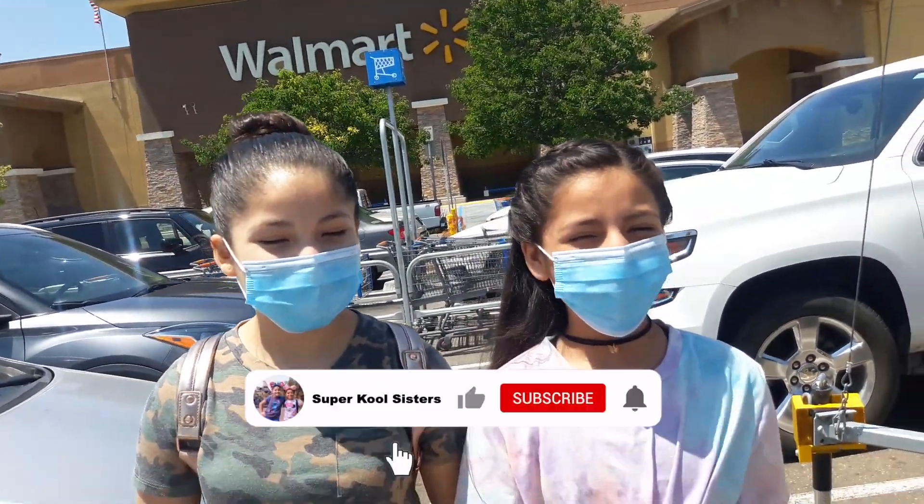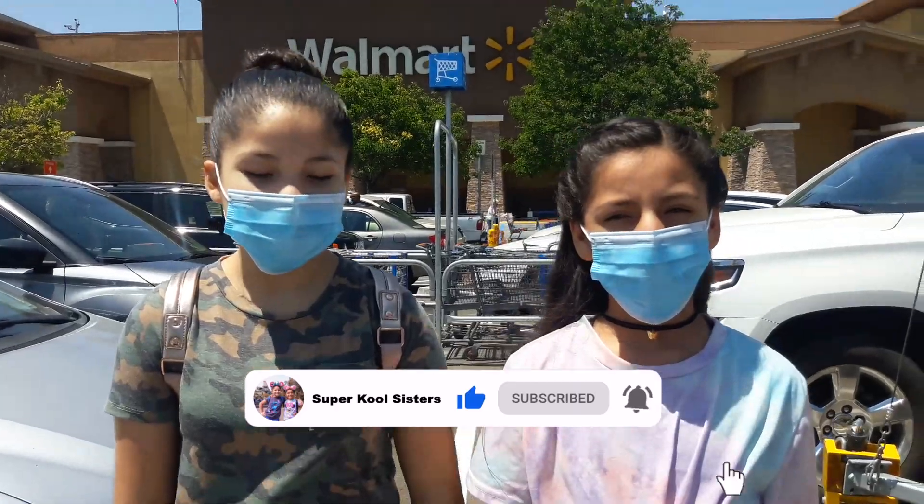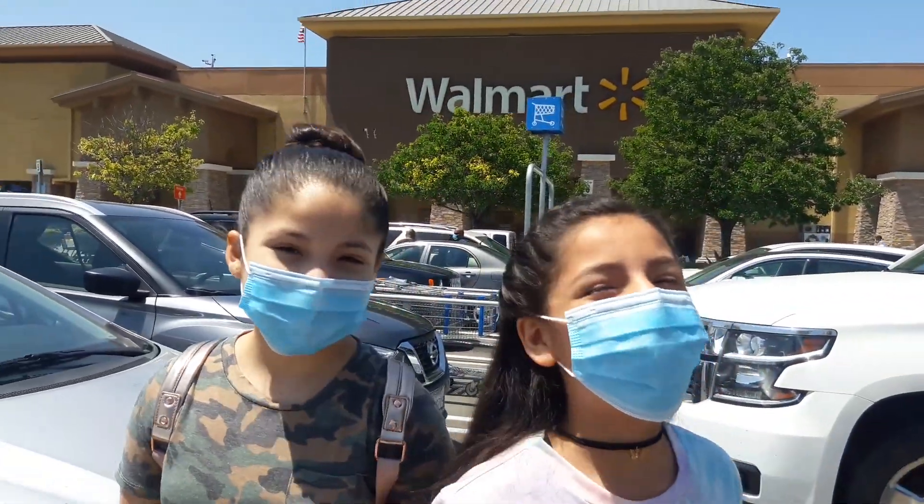Hey guys! I'm Mia and I'm Mikayla and we are the Super Cool Sisters. Today we are going to be doing back to school shopping part two, but this time at Walmart. So let's go.